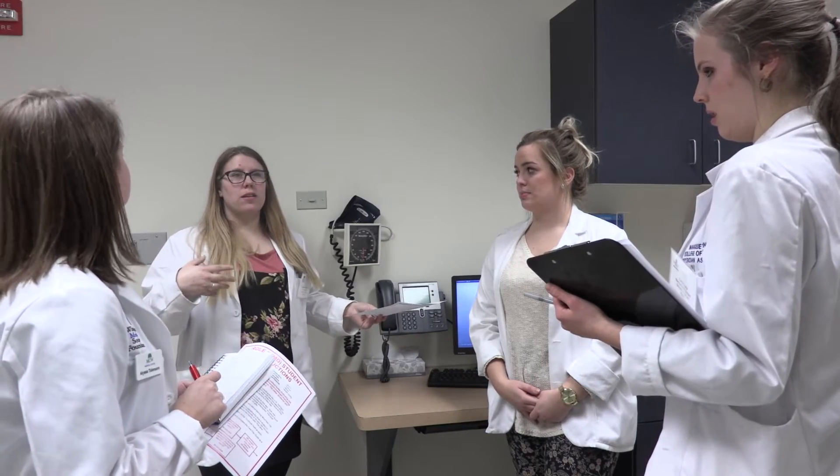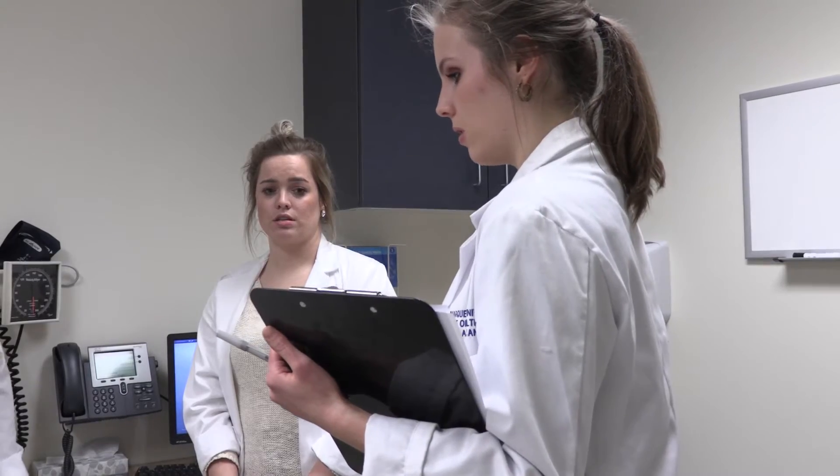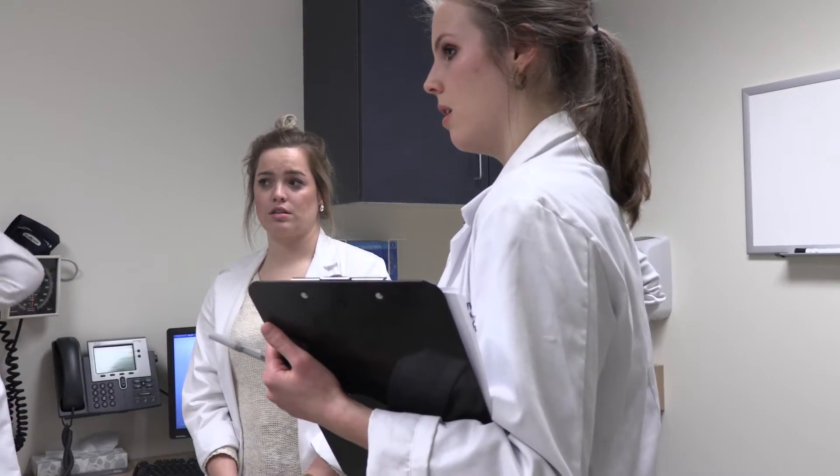About eighty percent of our serious medical errors could be prevented by — or they occurred because of — communication issues. So teaching students how to properly communicate with people in their profession, and also in other professions, will benefit them and patient safety in the future.